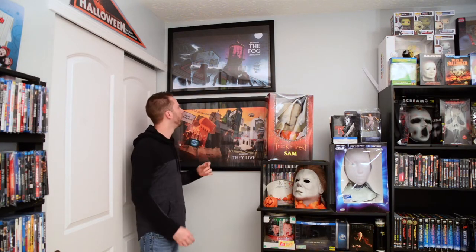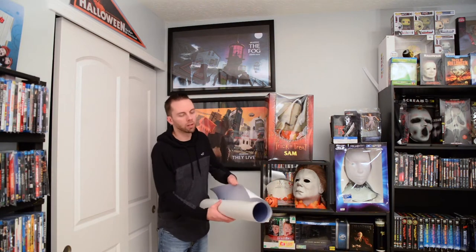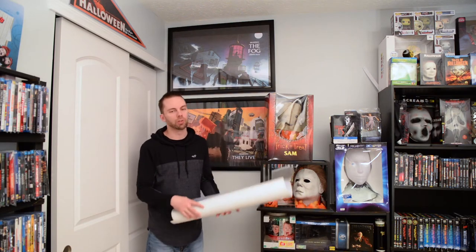These two came from Shout Factory when you pre-ordered the steelbooks. The Fog — absolutely love that movie — and They Live. These were an odd-ball size, such an awkward size that you can't find a standard frame for them. I don't want to spend around $200 on a custom frame for something that's not my art, but it does the job. Sorry about the reflection.